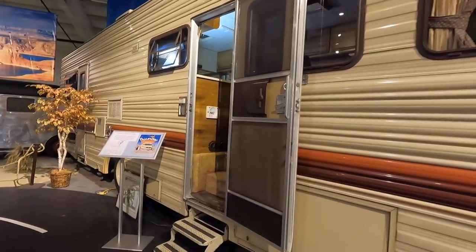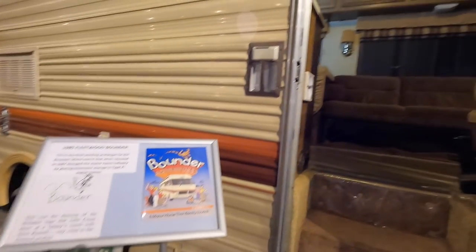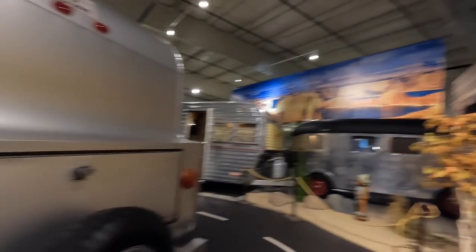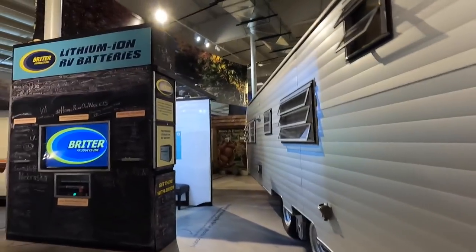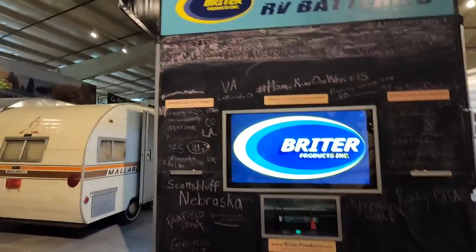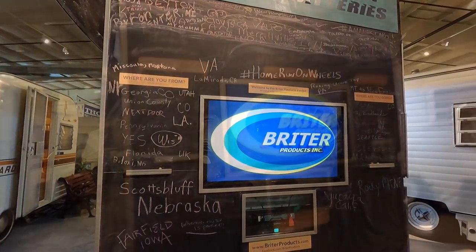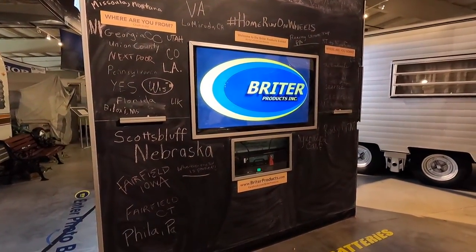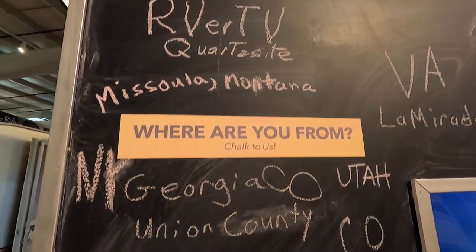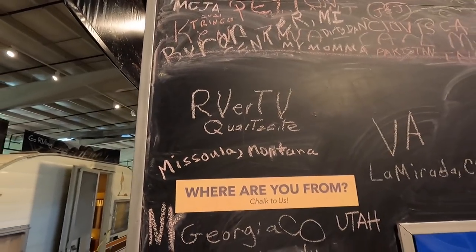Old motorhome - kind of similar to one of my first ones I had. This one's a Bounder. They made a million of those things. You've got to sign your name here - RV or TV was here! People from all over the country come here.